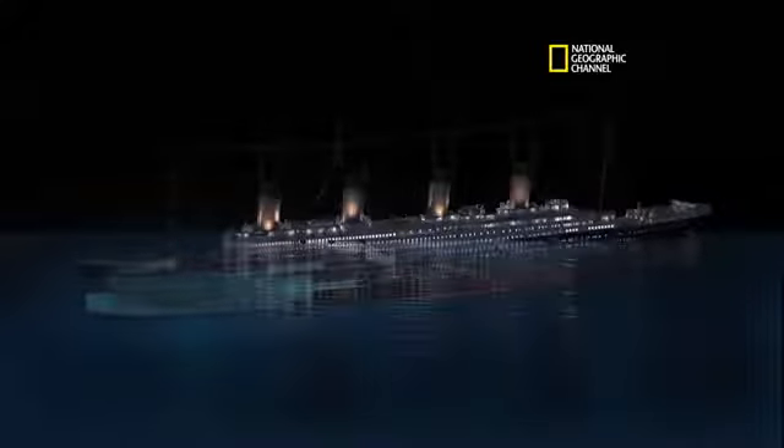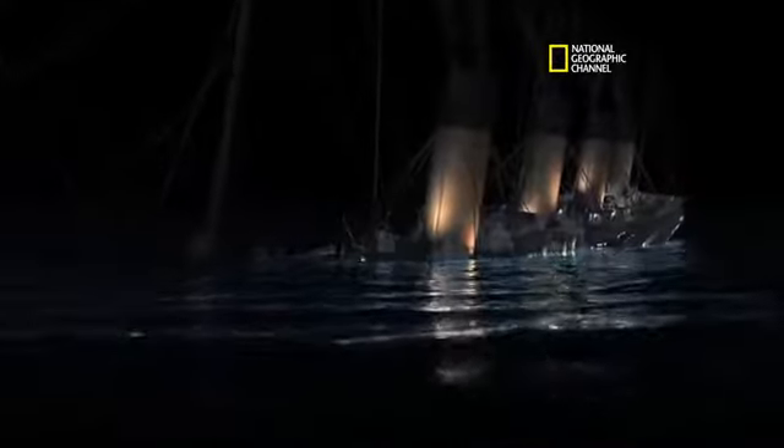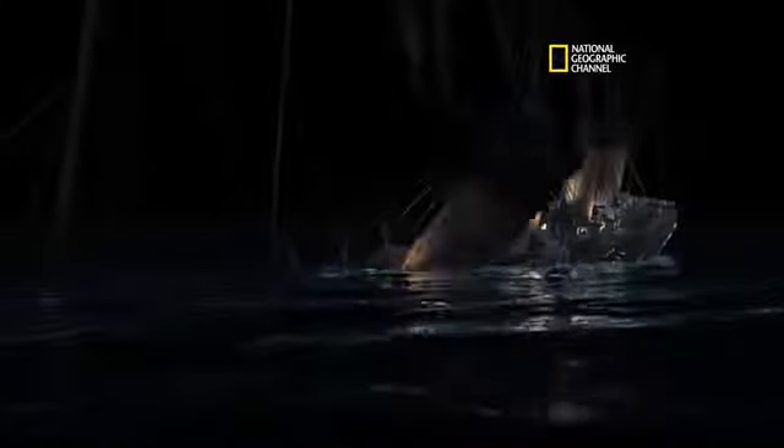Superstructure starts to get pulled under. Funnels collapse at their base. Now the bow is accelerating downward. That looks good.